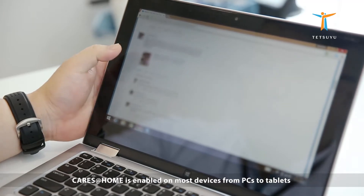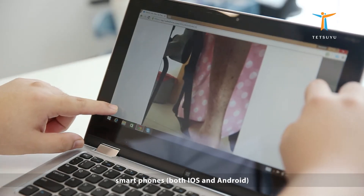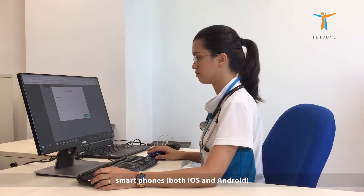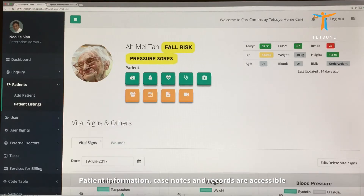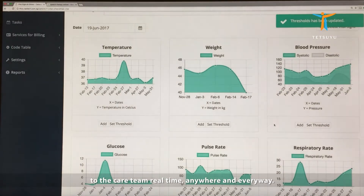CareSatHome is enabled on most devices, from PCs to tablets, smartphones, both iOS and Android. Patient information, case notes, and records are accessible to the care team real-time, anywhere, and everywhere.